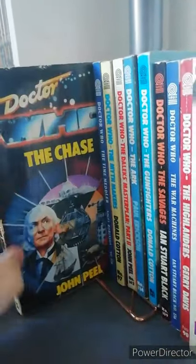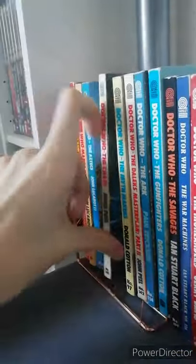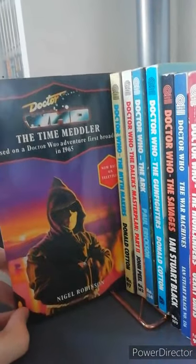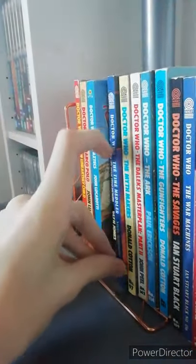Next one is Doctor Who the Chase — a bit of a rare one I understand. Next is Doctor Who the Time Meddler, which is the one I'm currently reading and loving, as the Time Meddler is actually my favourite story ever in Doctor Who.